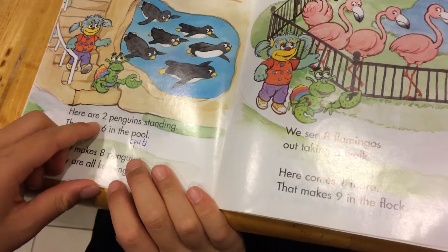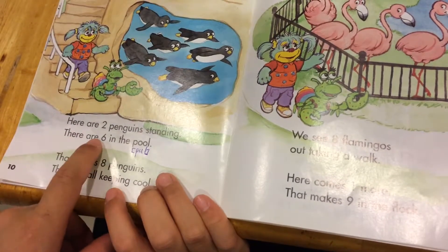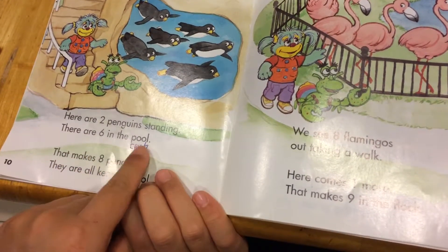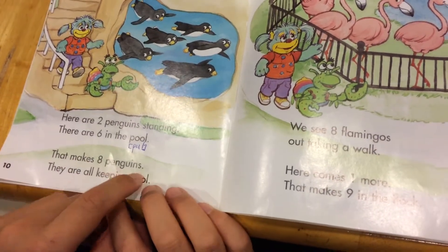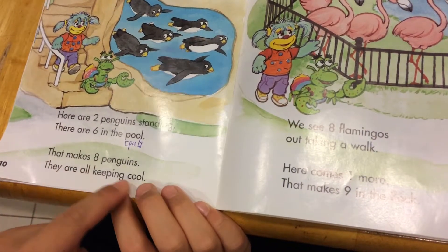Here are two penguins standing. There are six in the pool. That makes eight penguins. They are all keeping cool.